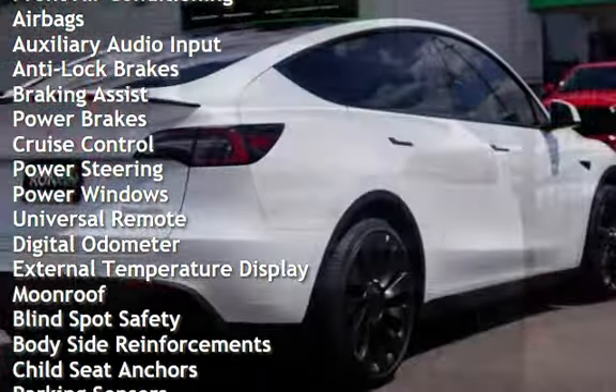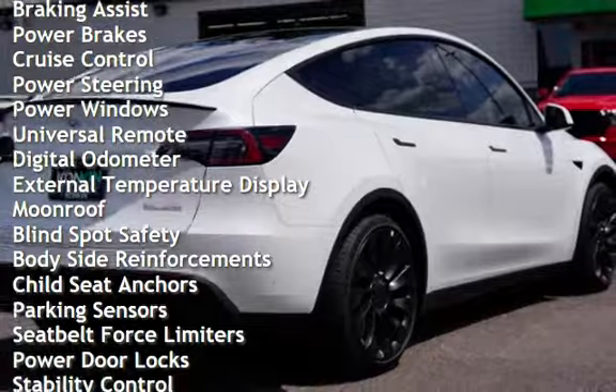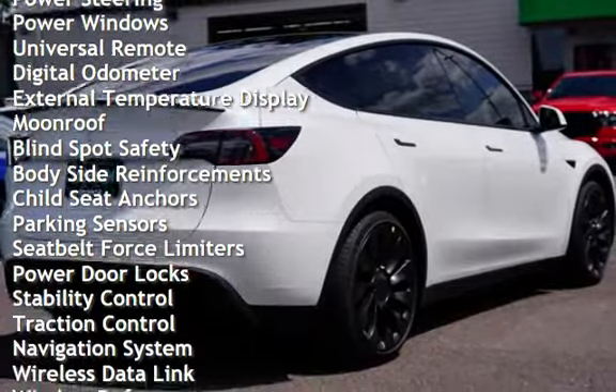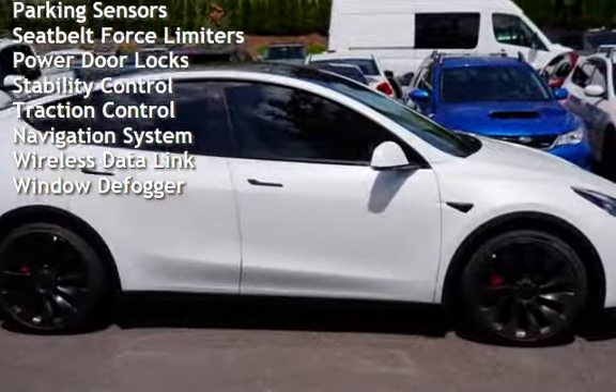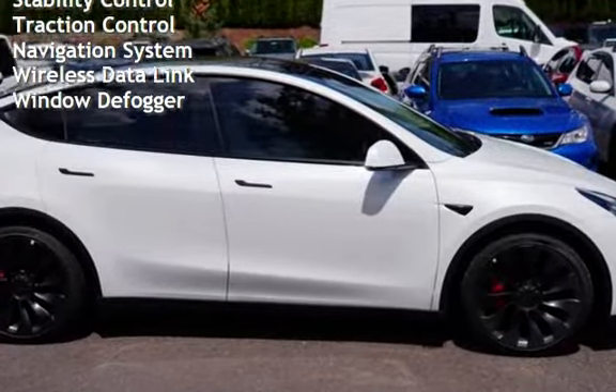Power brakes, cruise control, power steering, power windows, universal remote, digital odometer, external temperature display, moonroof, and blind spot safety.